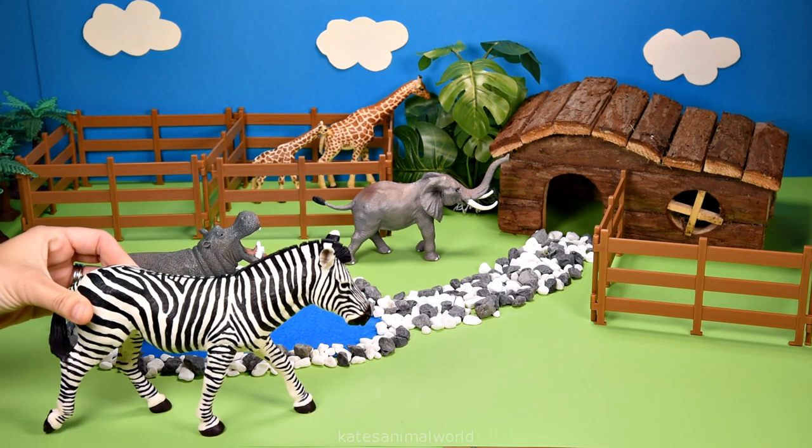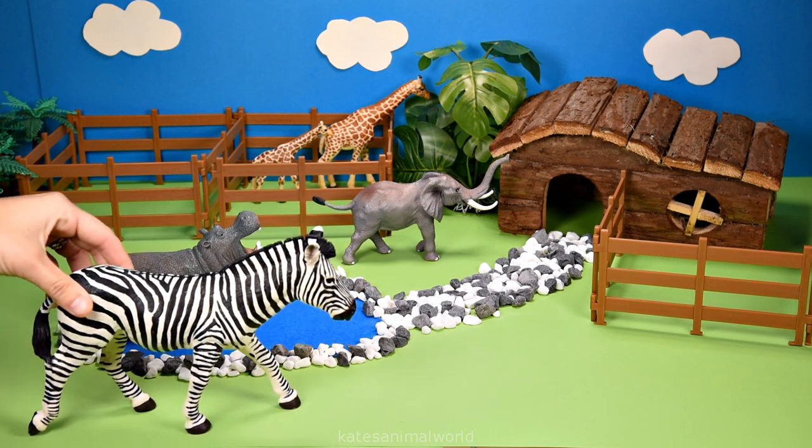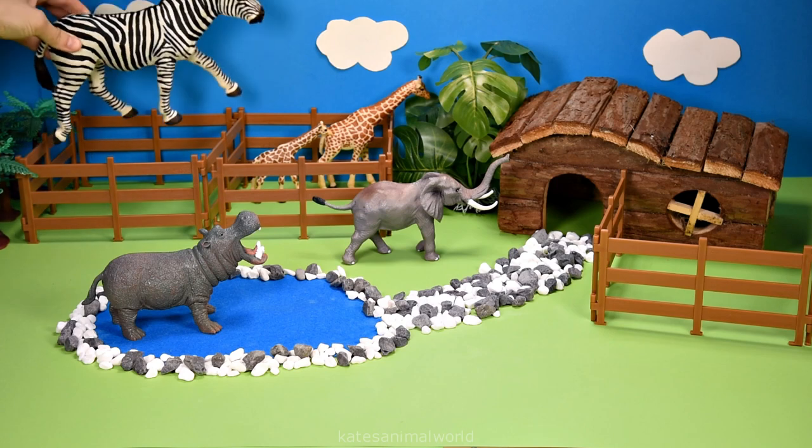We've got a zebra — it's huge! Let's pop it next to the giraffes.